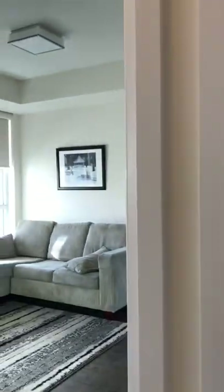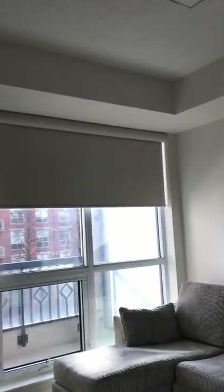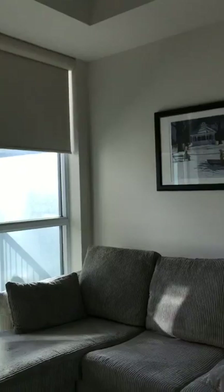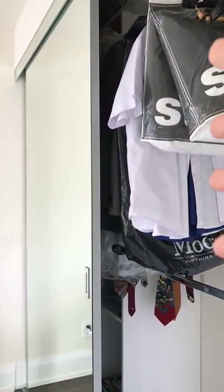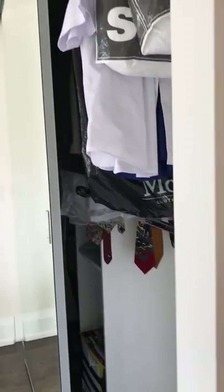Here's the second bedroom — it's currently set up as a den, which is a great use of space as well. It's got blackout blinds, it's south-facing so there's lots of natural light during the day. We've got nice dark hardwood floors, a double closet, and custom organizers as well.